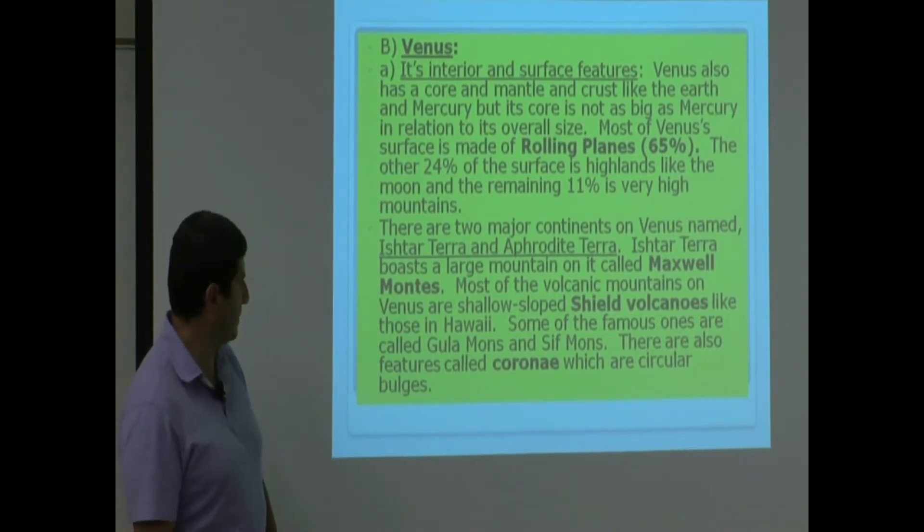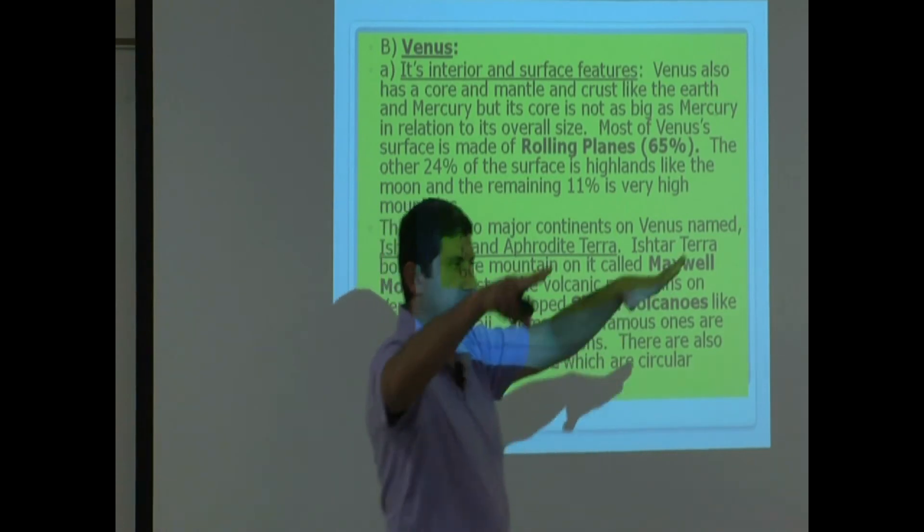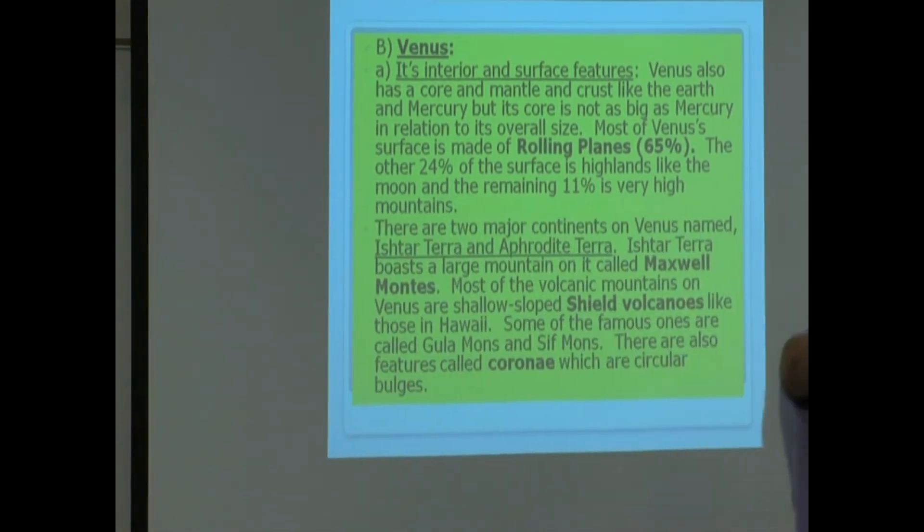There are also features called coronae, which are circular bulges. This circular bulge forms when the volcano goes up and forms like a circle.